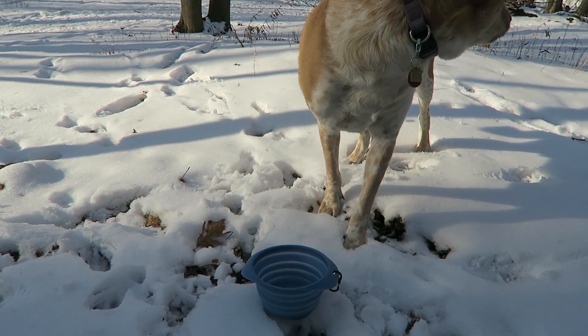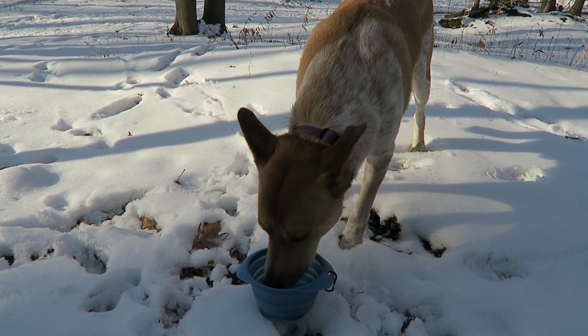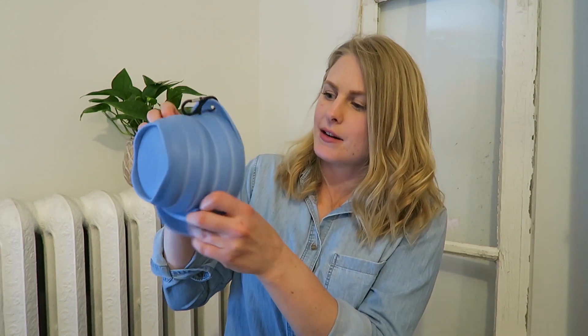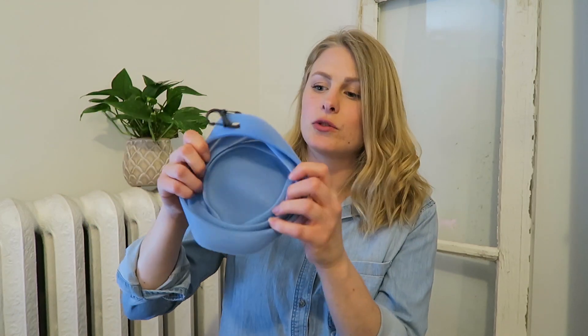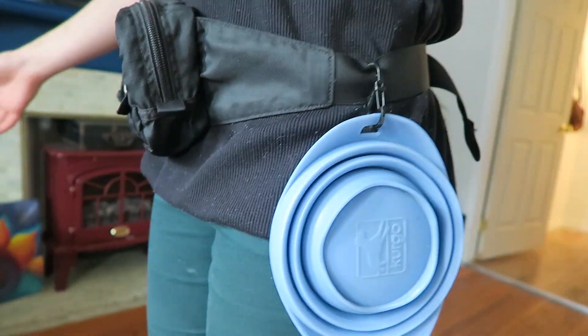I always bring dog water bowls and a big jug of water. Some dog parks have a watering station, so I don't necessarily need to bring these, but I try to bring them every day anyway — especially in summer, because the dogs are running around and always need a drink. I like this bowl because it folds down and then you just pop it right out and it becomes a bowl. I'll carry two or three of these, put a little carabiner on each one, and hook them into the fanny pack so they hang on the side while keeping my hands free.